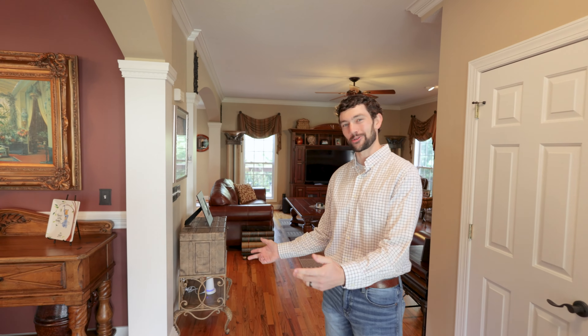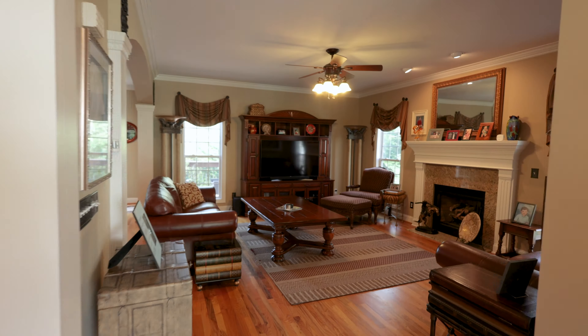Finding a home that you love and is actually still available can be a challenge in the current real estate market. Today I'm proud to showcase a stellar home in Holcomb Woods that you won't want to miss out on.